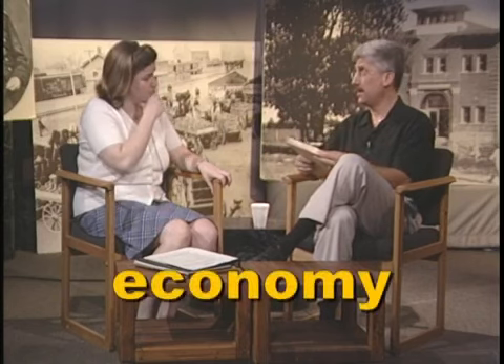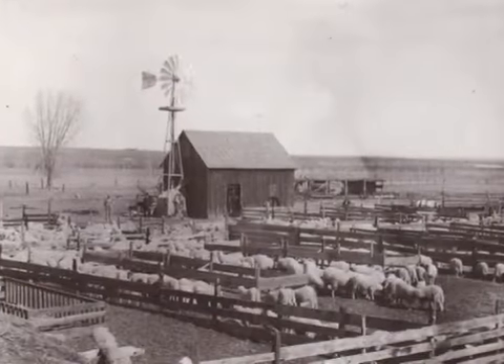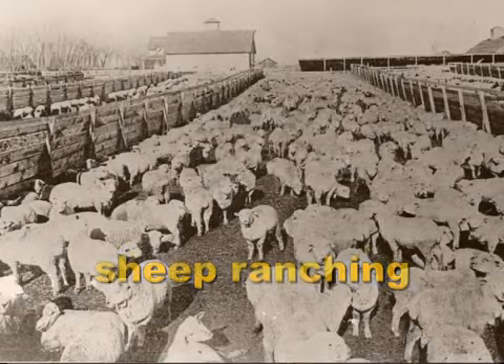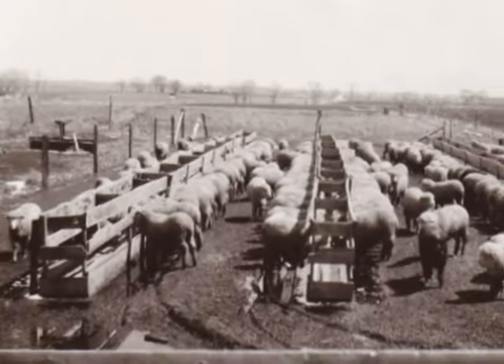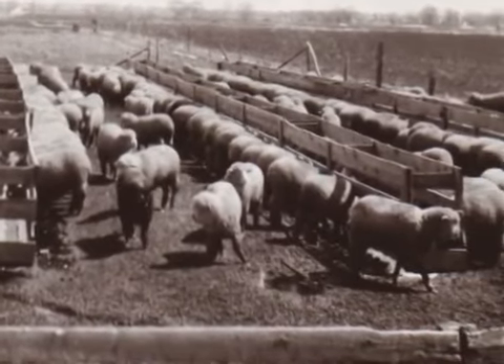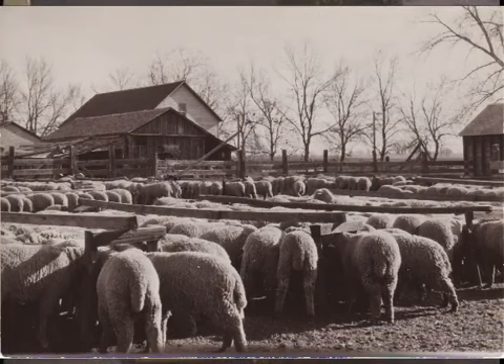In the 1880s and 1890s, there were other developments in the Fort Collins area that changed the economy — the way people made money — in a big way. Sheep ranching became a big business around the city. It was actually not so much the adult sheep but baby sheep, or lambs, that farmers were fattening up — what they call lamb finishing — fattening them up for about a year. At the end of that year you could enjoy lamb chops, and you could also have the wool for making clothing or other goods.